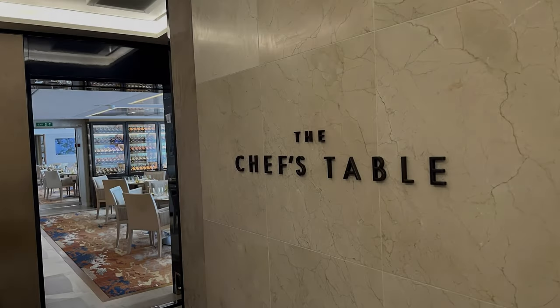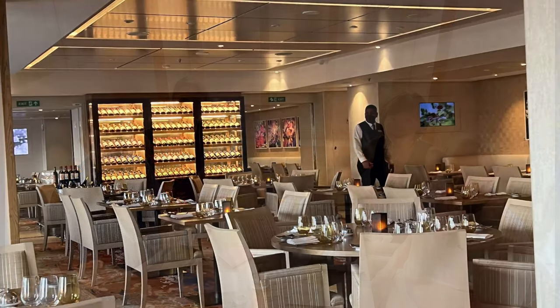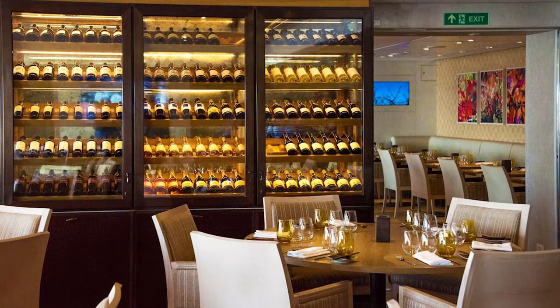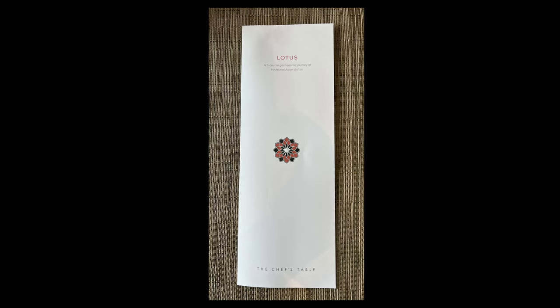Deck one is home to the two specialty restaurants on the Viking Sea. The very interesting Chef's Table changes menus three or four times during your voyage, and every dinner there features a wine pairing with each of the dishes.